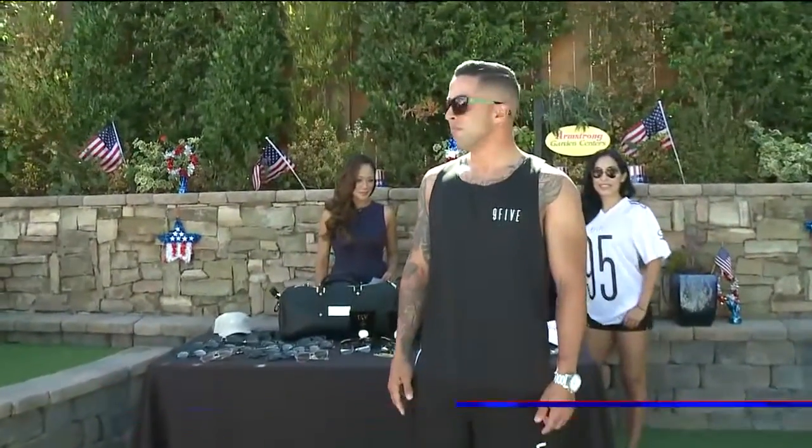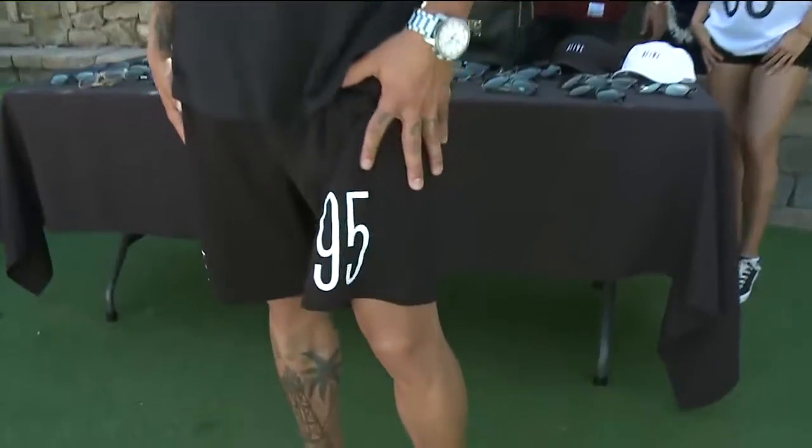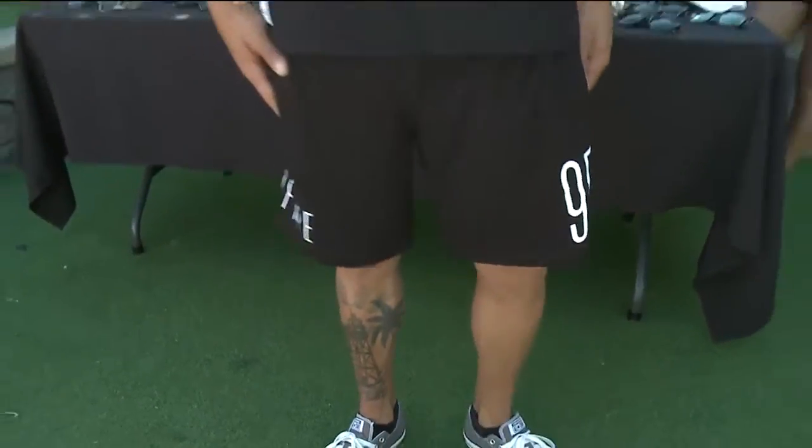This is Hector, and he's wearing a 9'5 basketball jersey and some 9'5 basketball shorts. I've never even seen the shorts myself, and I think they look incredible, don't you?